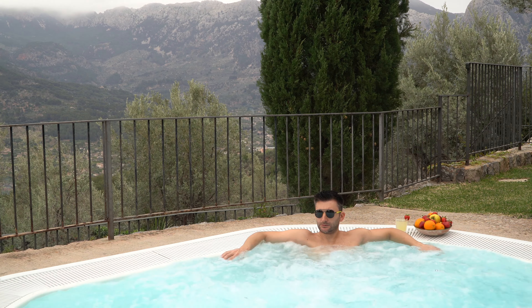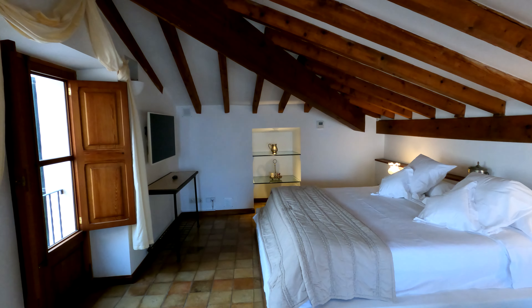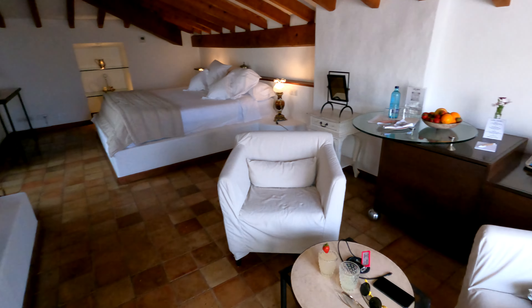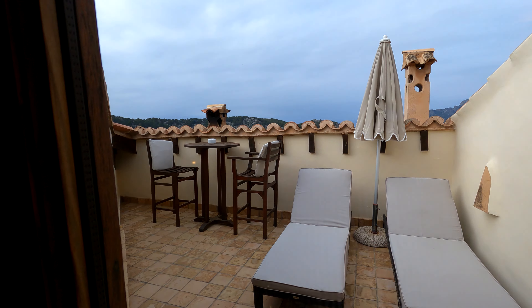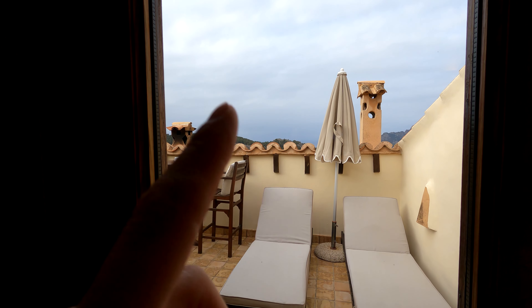We're getting changed — we enjoyed the jacuzzi for a bit but haven't tried the swimming pool. It's still windy and a bit cold, though it should be better tomorrow. Wednesday looks sunny. The room looks amazing — we've made a bit of a mess with all our stuff. Oh, look — the sun wants to come out!